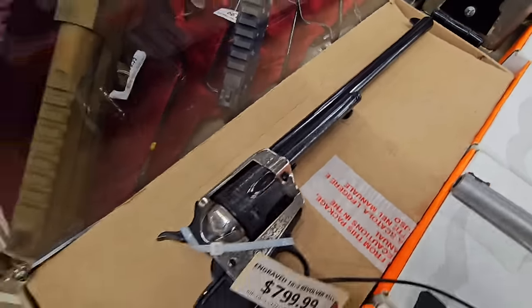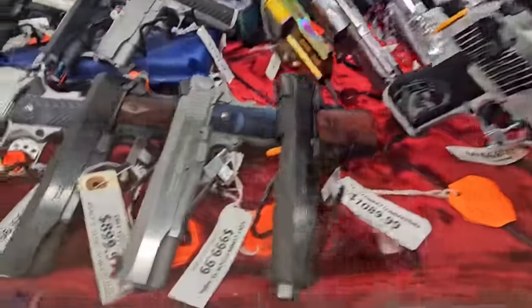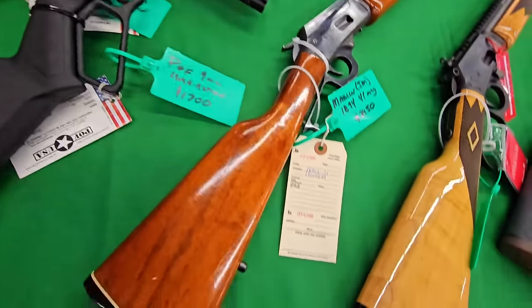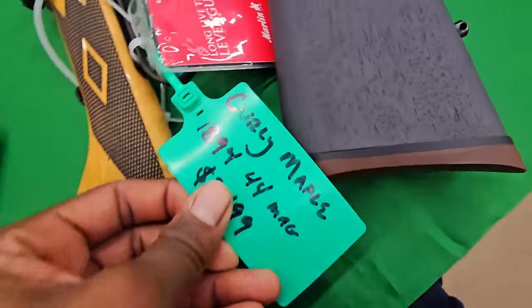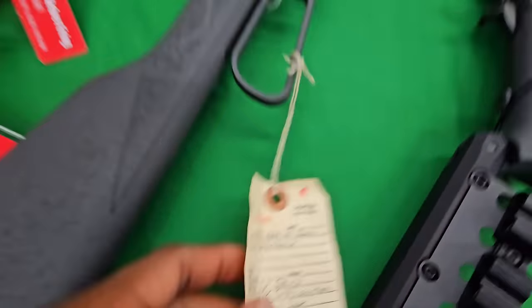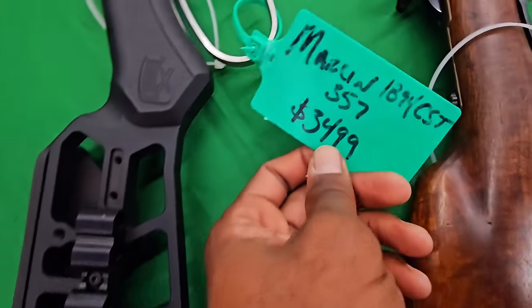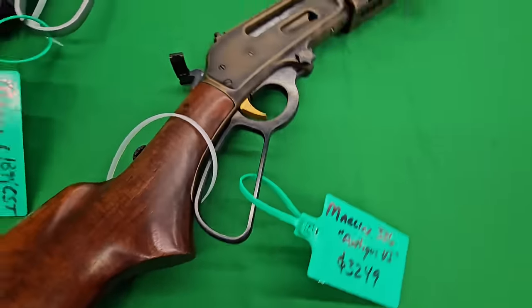Desert Eagles — the most you'll ever see. That's my cell right there.